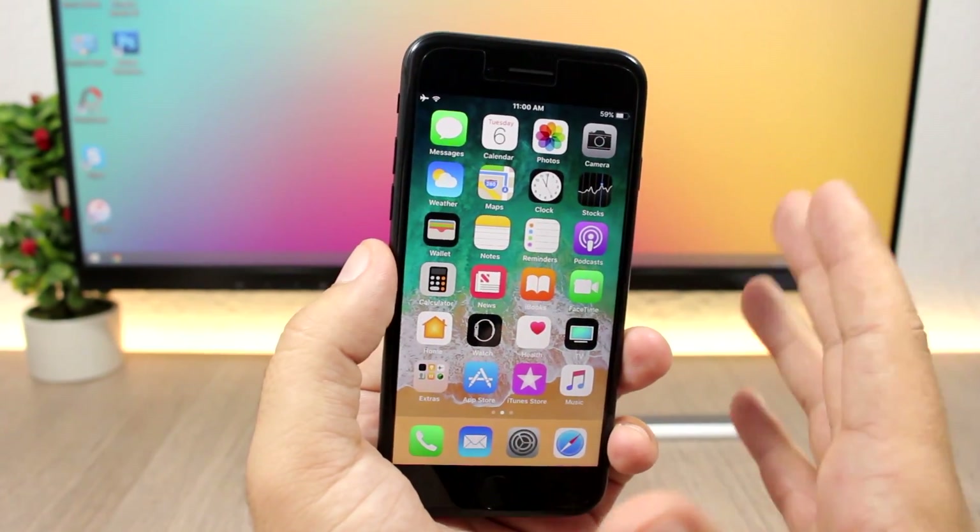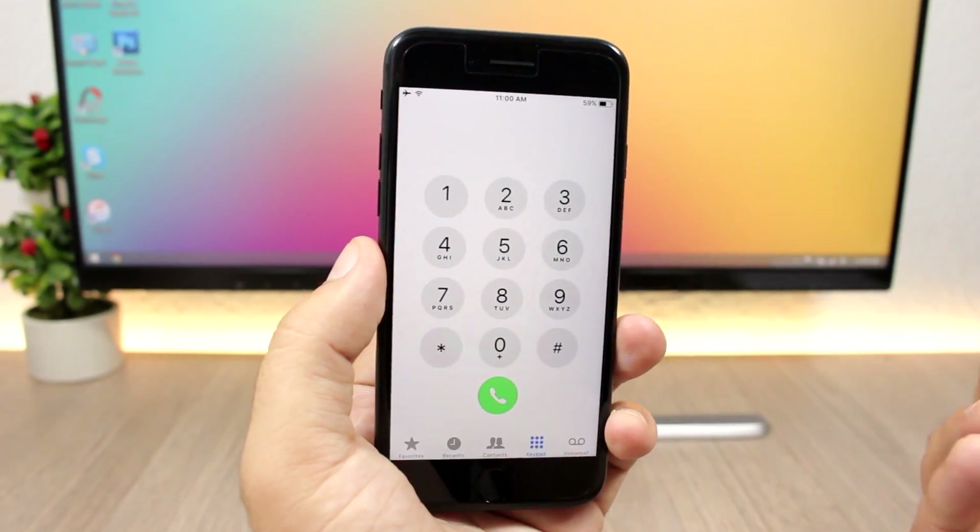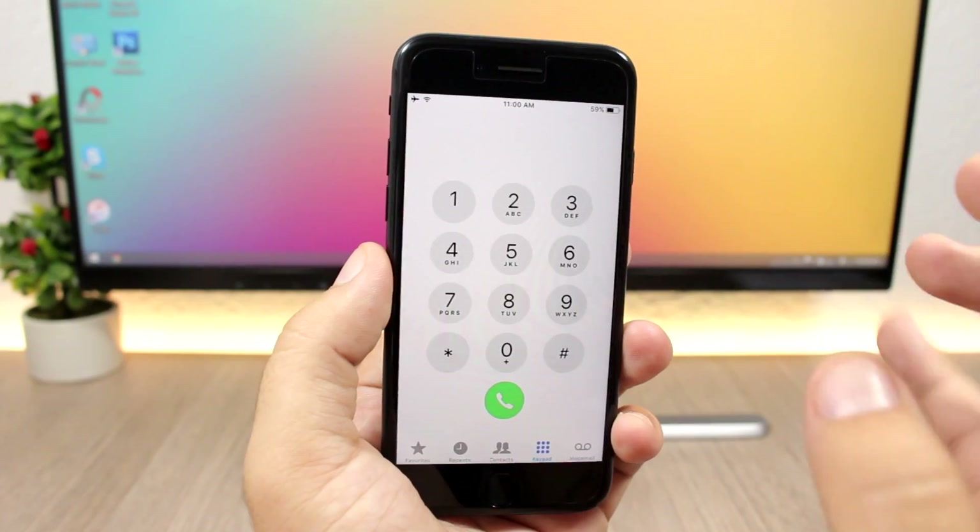iOS 11 also has a bolder font on the home screen icons and system-wide — you'll notice a bolder font throughout.